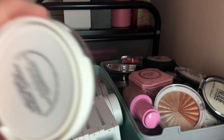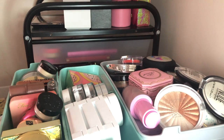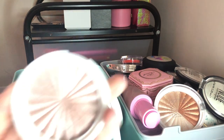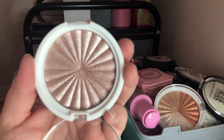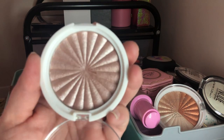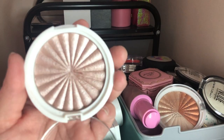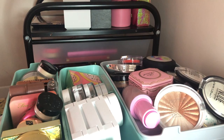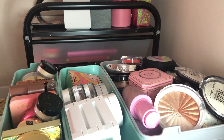Next I have this OFRA Cosmetics Covent Garden Highlighter — I think I'm going to declutter this one. I used it one time and it's just a little too deep for my skin tone — it leaves a slight cast on me, which I don't like.